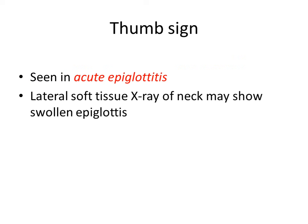Then Thumb sign. Thumb sign is seen in acute epiglottitis. On a lateral soft tissue X-ray of the neck, the swollen epiglottis is seen in the shape of a thumb. That is Thumb sign in acute epiglottitis.